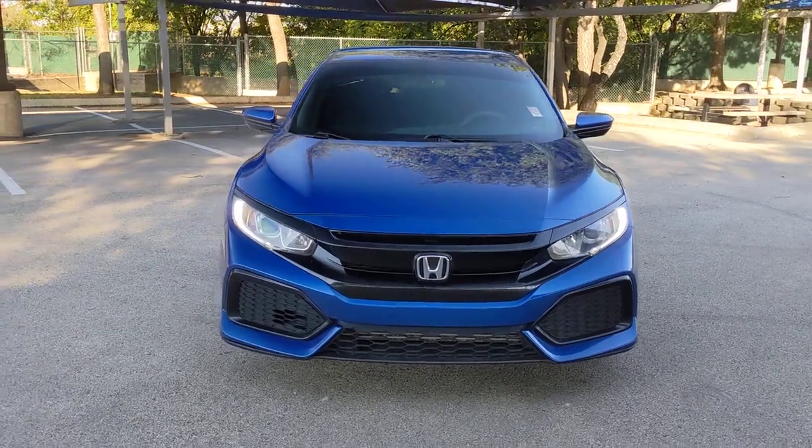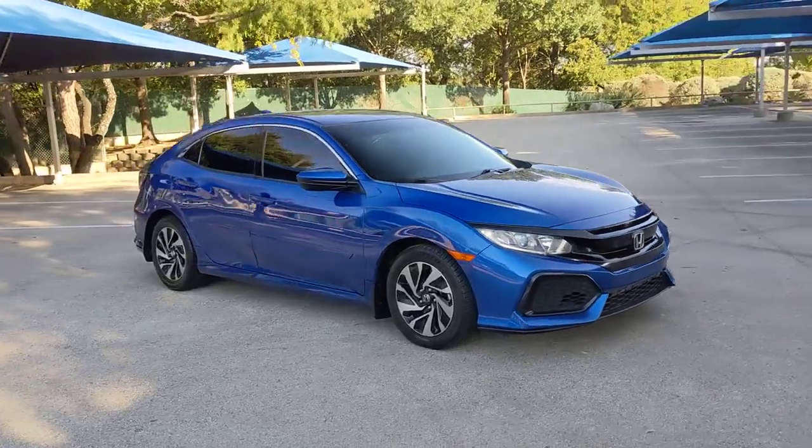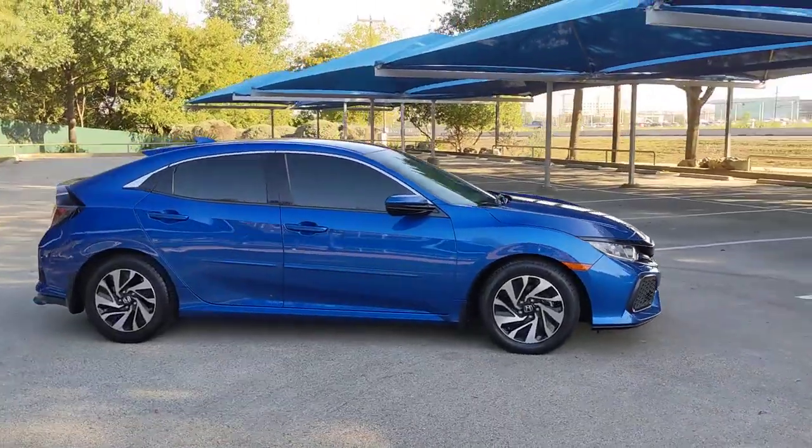You just found the 2017 Honda Civic. With less than 120,000 miles on the odometer, this vehicle stands out from the rest.